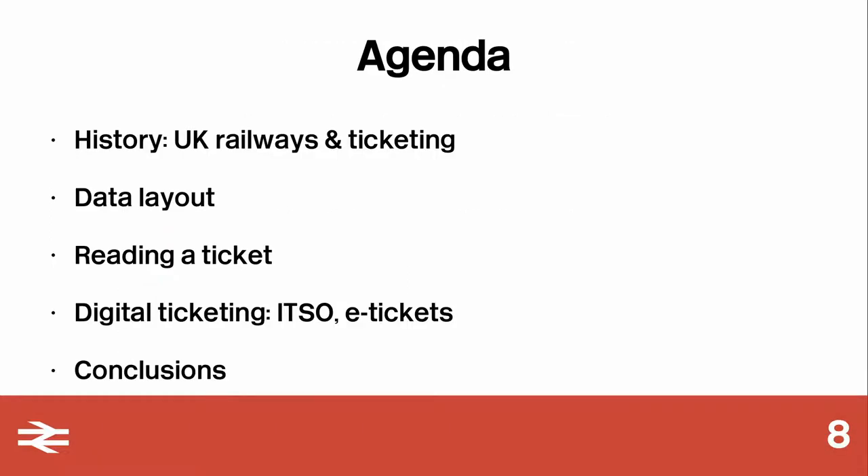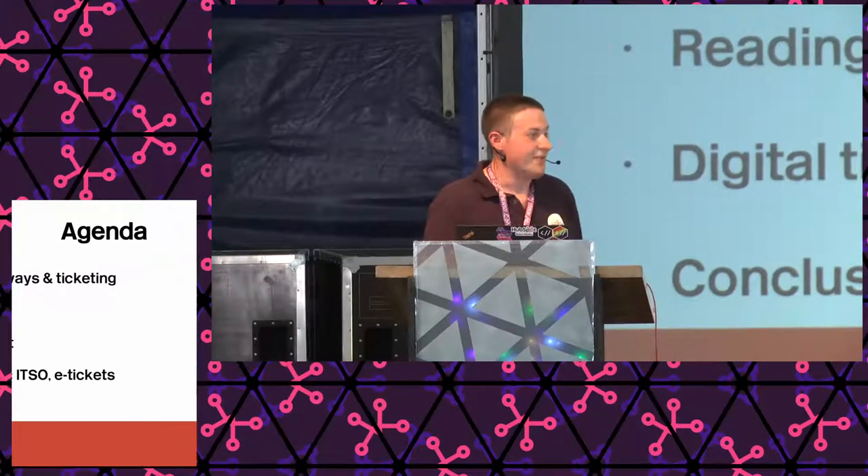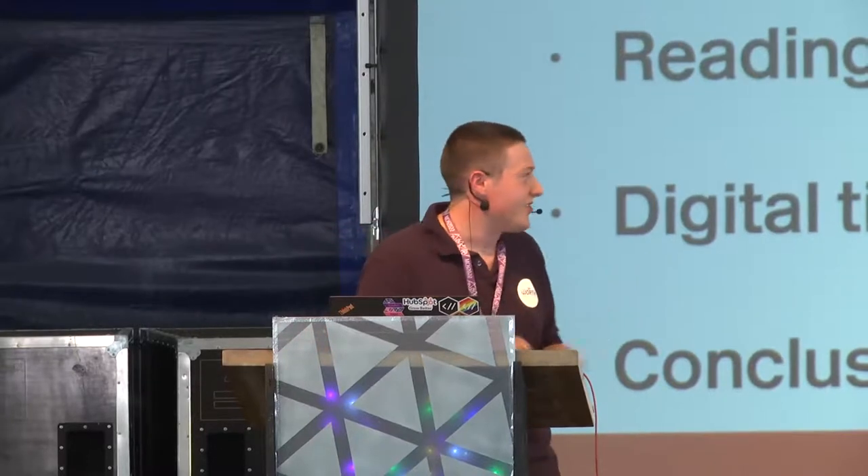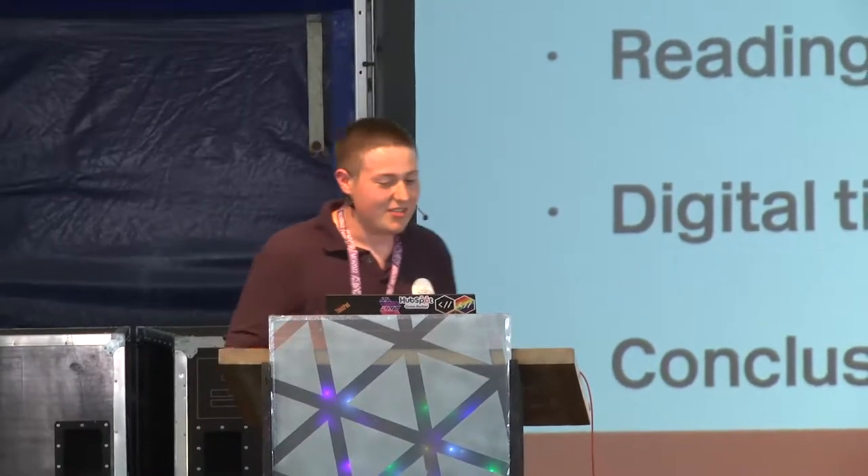So the agenda for today: we'll do a bit of history, because I spent a long time in the National Archives working out how all this worked. We'll have a look at the data layout and how you actually read one of these — it's not quite so simple. And we'll look at what we're doing about digital ticketing in the UK, because we don't do chip card. And then some conclusions.